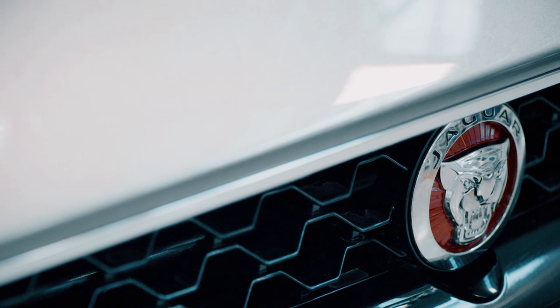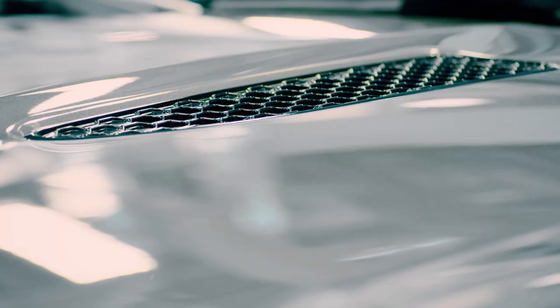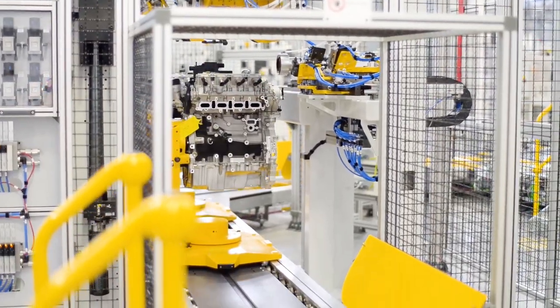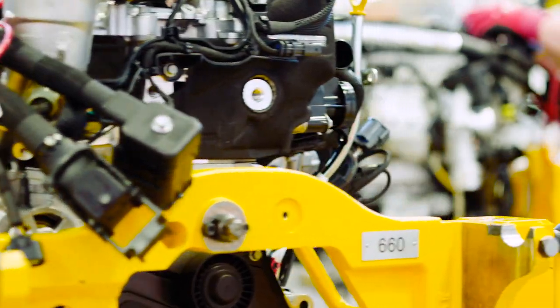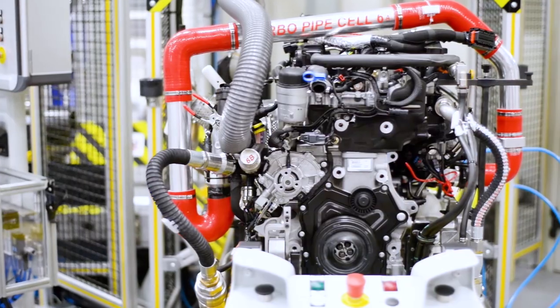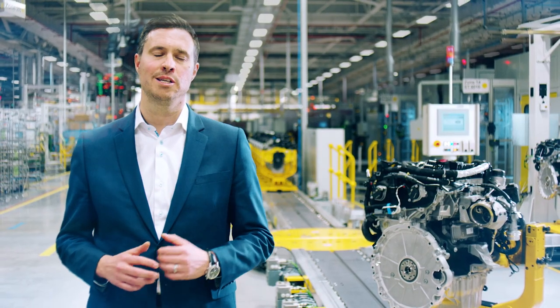Now we would like to introduce to you the latest member of the F-Type family. What's new for this car is under that distinctive clamshell bonnet. It's our new four-cylinder petrol Ingenium engine with 300 horsepower. It delivers high performance with improved fuel efficiency and reduced emissions. This new car is a true Jaguar and a true F-Type, but at the same time it has its distinct character all of its own.